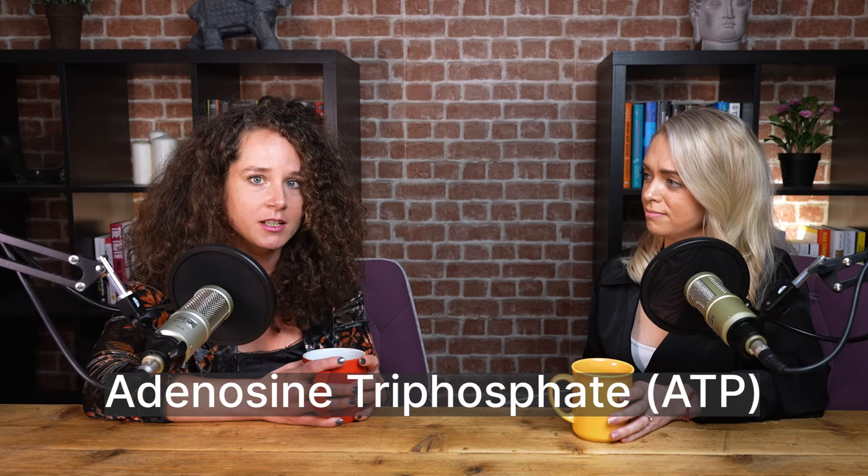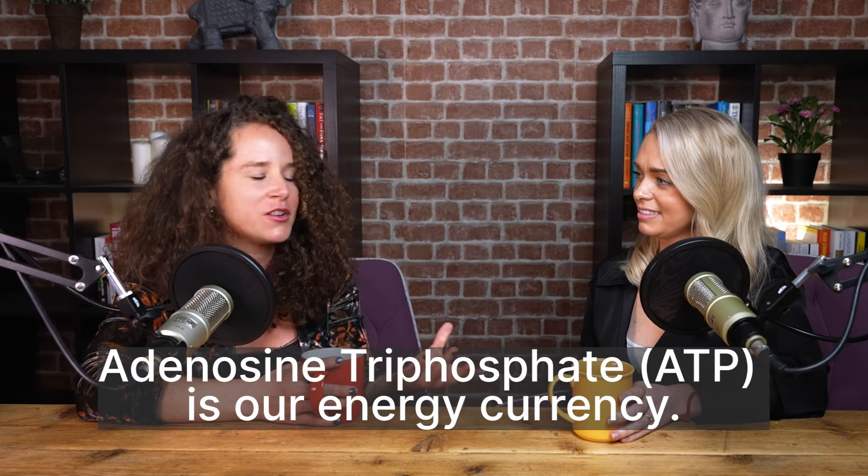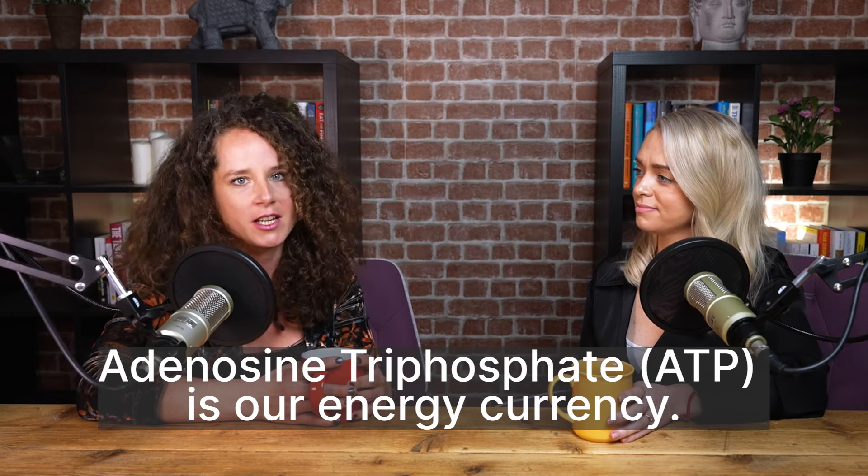ATP is an abbreviation standing for adenosine triphosphate — a very sophisticated-sounding word, so we'll stick with ATP. This is basically what keeps us going. ATP is our cellular energy currency — every process going on in our body needs ATP, and that is why it's so important. We need vital nutrients for each of those steps, and this is where the Energy Active comes in.